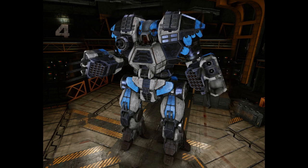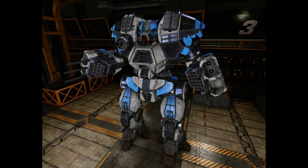The Kodiak 4 mounts an Artemis IV-enhanced LRM-20 and a pair of ER medium lasers in each arm. For more short-range firepower, an LB-20X autocannon is carried in the right torso.